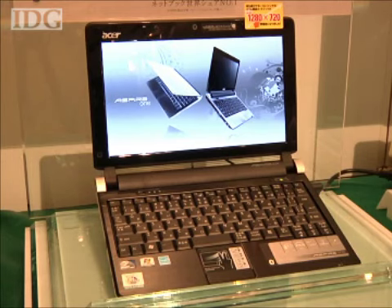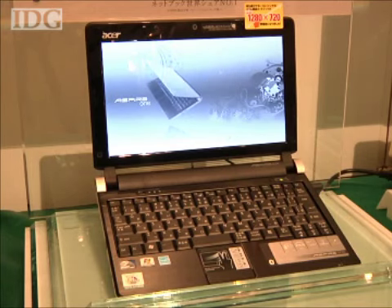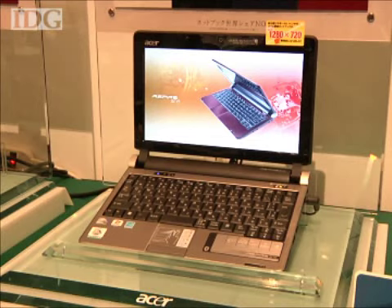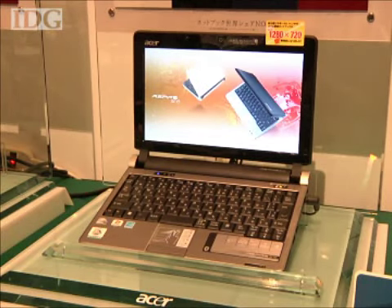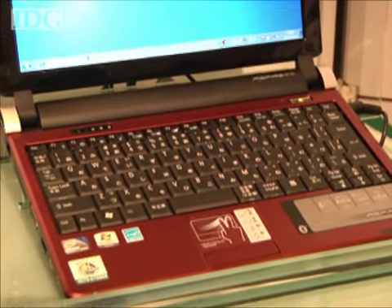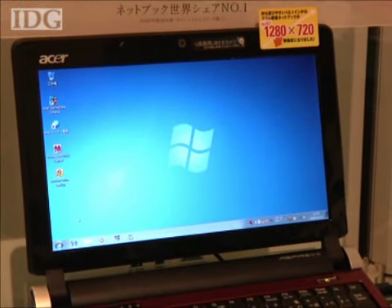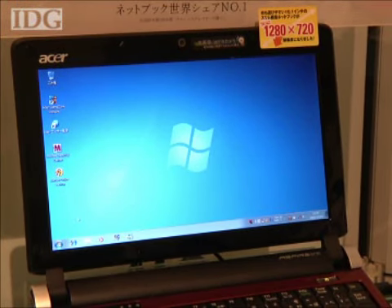Acer has unveiled a new version of its Aspire One netbook running Windows 7 and plans to put it on sale simultaneously with the new operating system's debut next week. The Aspire One D250 has a 10.1-inch screen, which is the same size as current Aspire One computers, but the resolution has been increased to 1280x720 pixels.